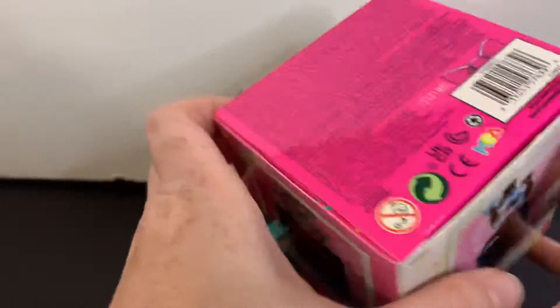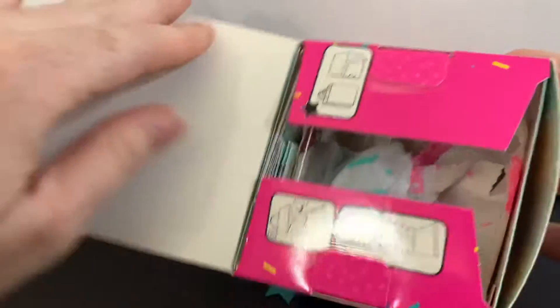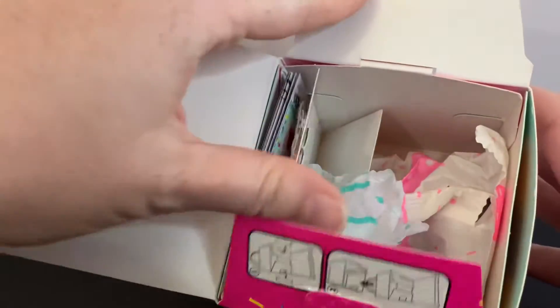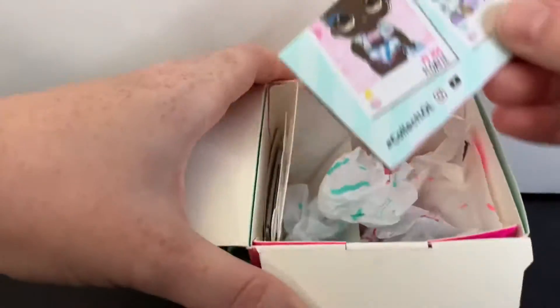So let's see. Yep, here are all the accessories. Let's check out the list first.